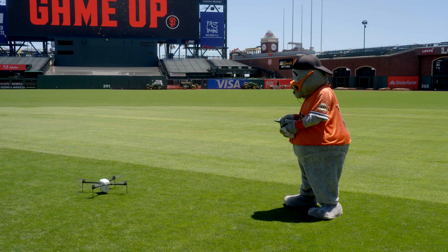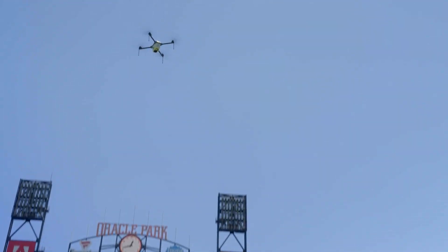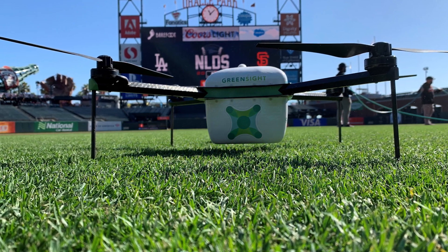Oracle Park is also the only stadium that has incorporated the use of a drone to aid with turf management. The drone contains three cameras to help make data-driven decisions on optimizing watering and fertilization, which are the primary causes of fungus and disease when not managed correctly.